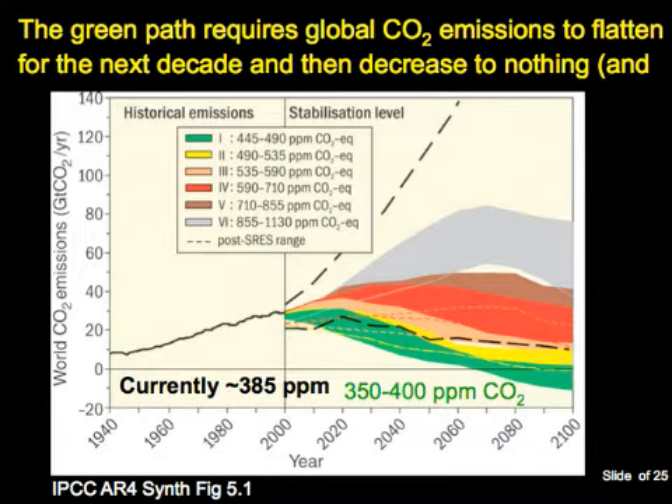This figure is from the Intergovernmental Panel on Climate Change's most recent report. The x-axis is time, the y-axis is world CO2 emissions. That thin line on the left is the historical record, and at the present day it splits into different paths into the future. I want you to focus on the green path, which has emissions flattening in this decade, decreasing to almost nothing by 2050, and then actually going net negative over the latter part of the century.